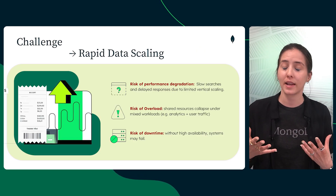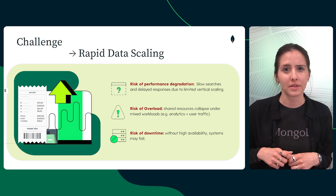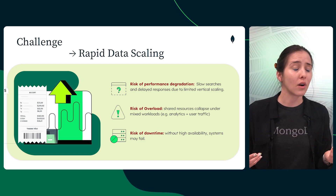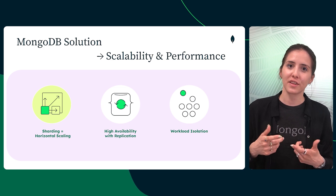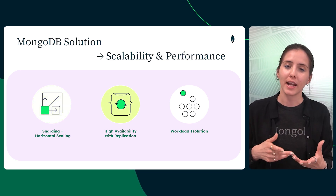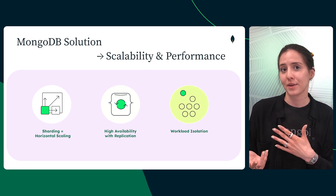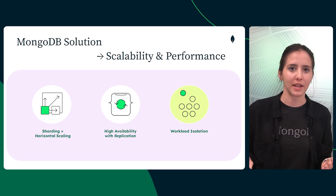Retailers and digital platforms generate massive volumes of receipt data every day, and if the systems can't keep up, everything slows down — searching, loading, analyzing — it all suffers. MongoDB scales with the business. It uses sharding for horizontal scalability and replica sets for high availability. With workload isolation, you can run real-time AI reporting or analytics without impacting the core application.